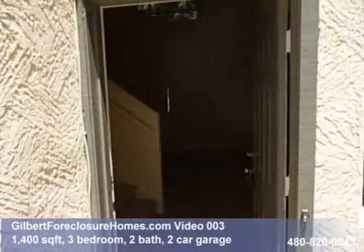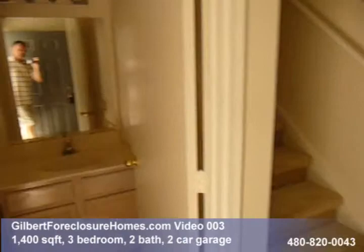Gilbert Foreclosure Homes video number three. Just under 1,400 square feet, three bedroom, two bath Gilbert home — bank owned.